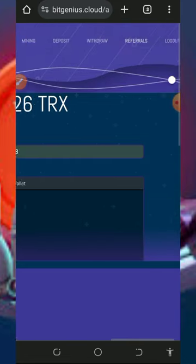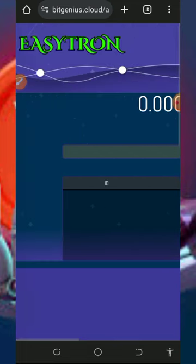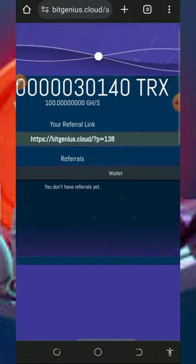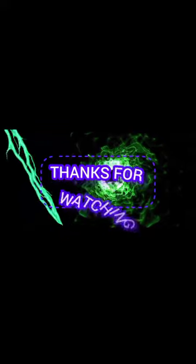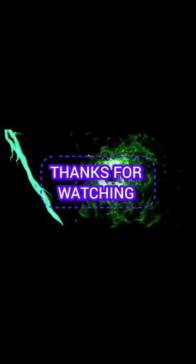This is how the website works — you can jump in today and start mining for free without any deposit or investment. If you found this helpful, please subscribe and turn on bell notifications to get notified every time we drop a new video. Thank you for watching, see you in the next video — God bless you, goodbye.